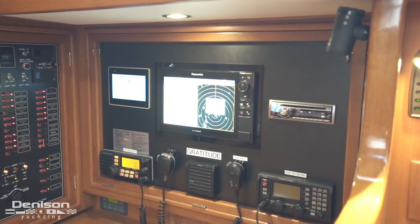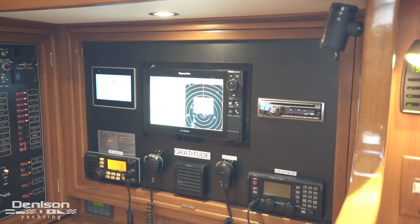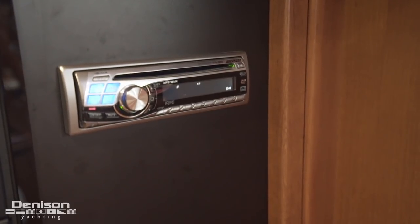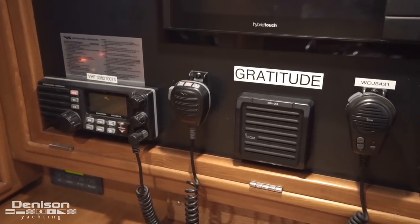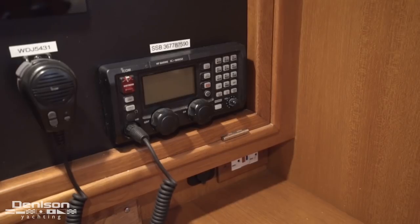At the nav station there is an instrumentation board with all the electronics mounted on it. On the top left corner is the control panel for the water maker. Located in the middle of the panel is the Raymarine hybrid touch GPS chart plotter and radar. To the right of that is the stereo system. At the bottom left is an ICOM VHF, in the middle is the speaker, and on the right hand side is an ICOM single sideband.